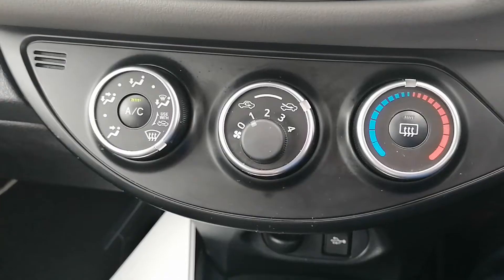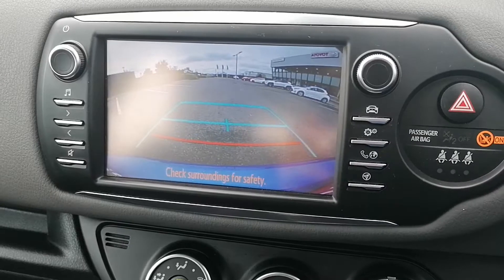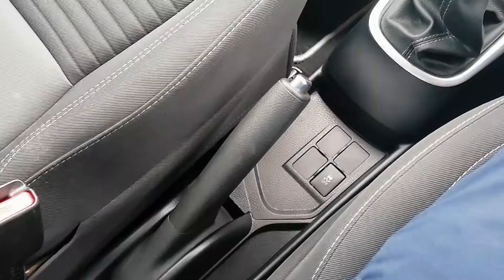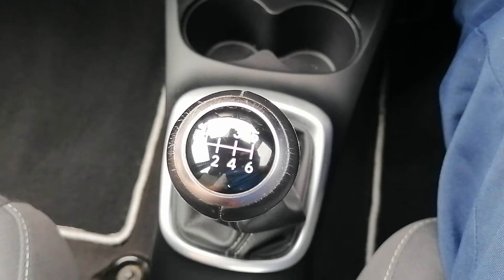Satellite navigation, air conditioning, reversing camera, USB and aux port, manual handbrake, and a six-speed manual gearbox.